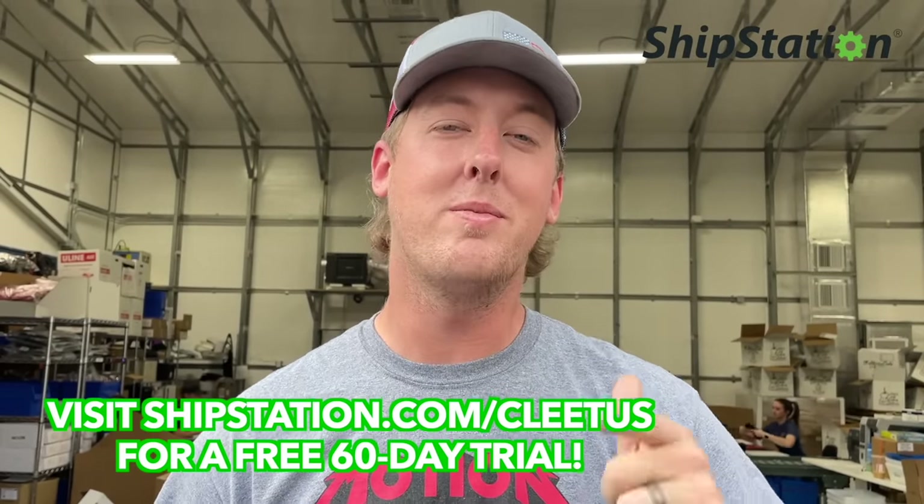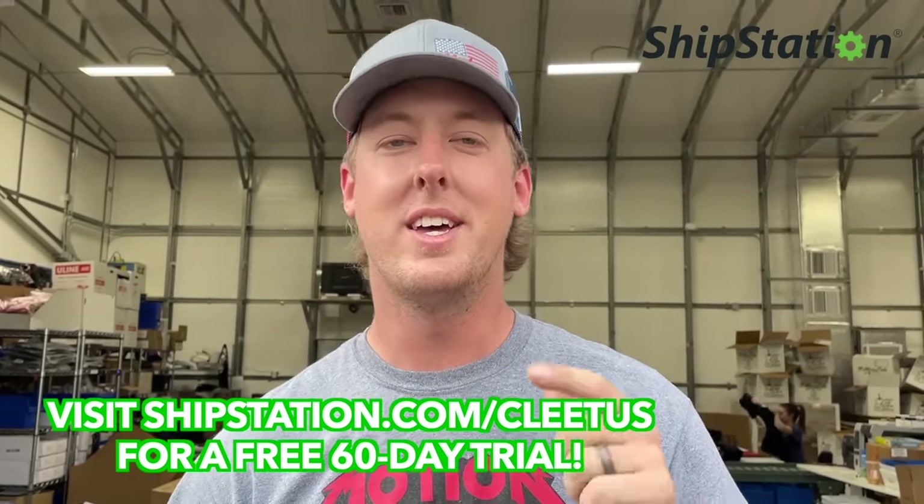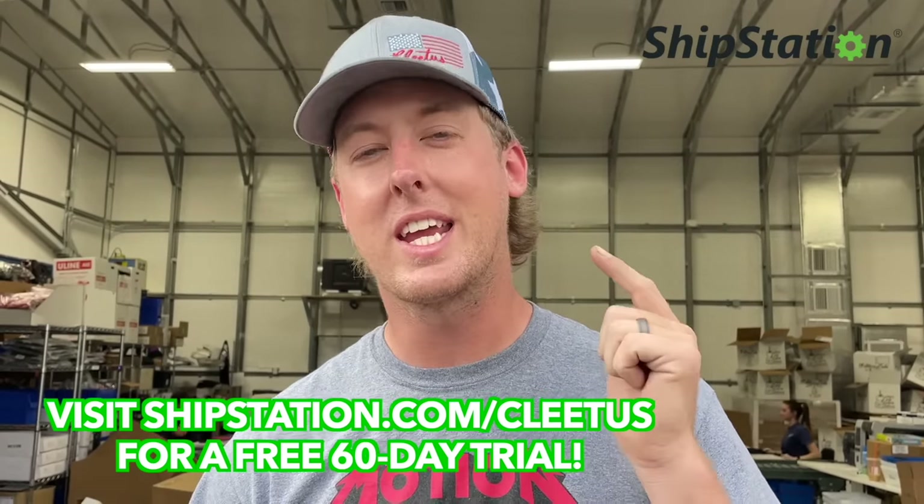One of the beauties of ShipStation is it automatically integrates from pretty much anywhere you sell — Amazon, eBay, Shopify, Etsy, and many other places. You manage all your orders from one very simple dashboard. Over 130,000 e-commerce businesses have already used ShipStation to grow their business, and 98% of customers that use ShipStation for over a year become customers for life. Visit shipstation.com/cletus and get two months free.